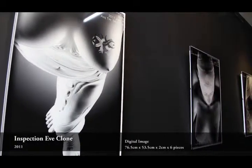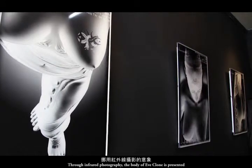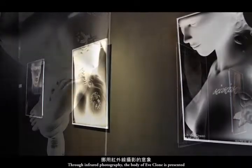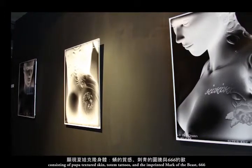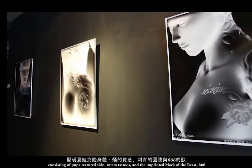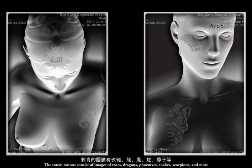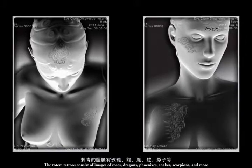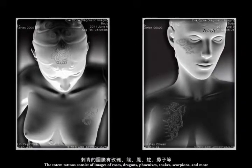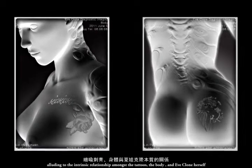Inspection of E-Clone: through infrared photography, the body of E-clone is presented, consisting of pupa-textured skin, totem tattoos, and the imprinted Mark of the Beast, 666. The totem tattoos consist of images of roses, dragons, phoenixes, snakes, scorpions, and more, alluding to the intrinsic relationship amongst the tattoos.